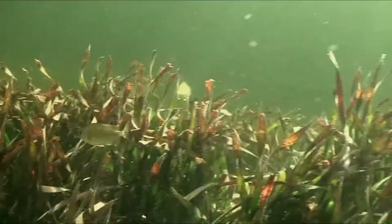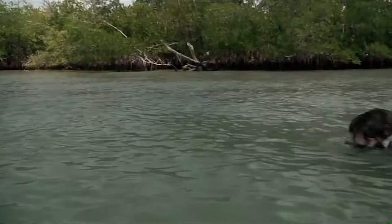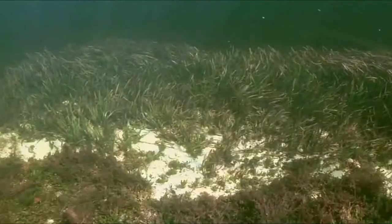Out in the lagoon itself, the little fish are harder to observe. They're quick to hide in the seagrass when something big, like me, comes along. But you can easily see how important the grass is — it stretches on and on in vast meadows.